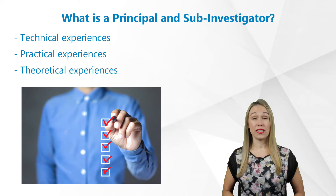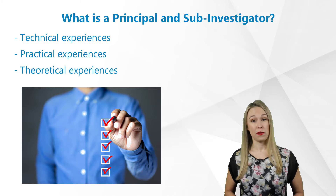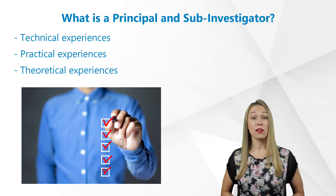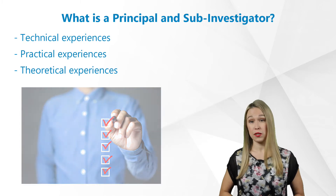In order to qualify to be an Investigator, it is important to keep three experiences in mind: technical, practical, and theoretical. It is important to research what authorities and committees require specifically for their region. It also depends on if the study is being conducted at a university, hospital, or private institution.